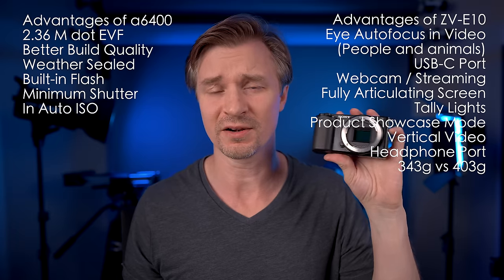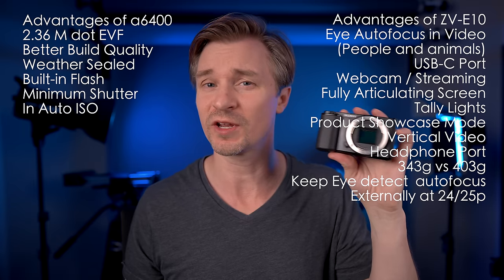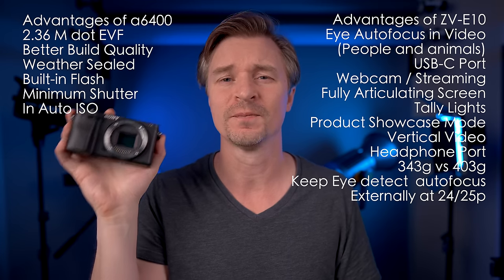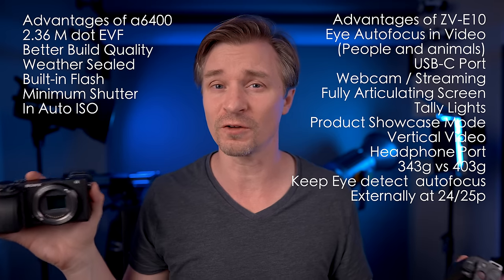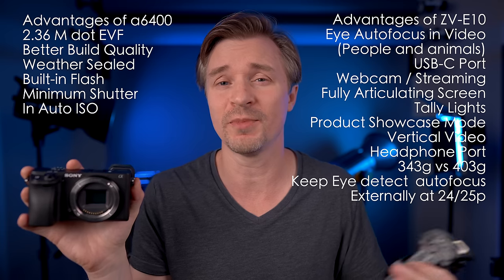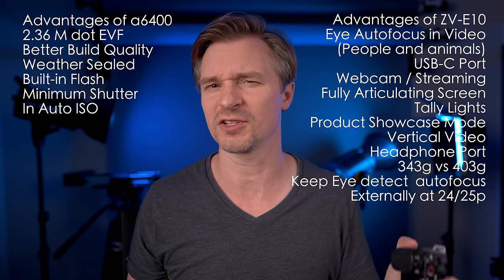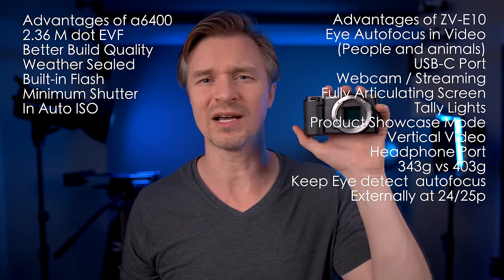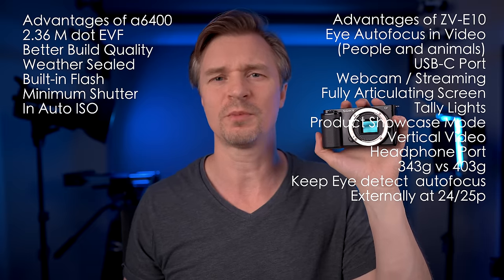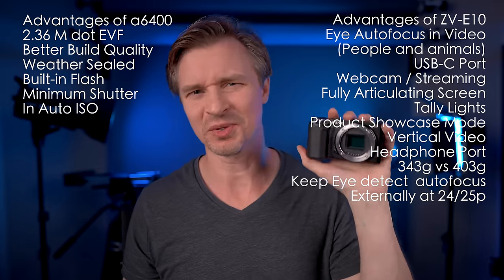The ZV-E10 also wins for external monitoring. At 24p and 25p you keep face and eye autofocus; you only lose it at 30p. At 30p, outputting via HDMI to a recorder like a Ninja V will let you keep eye detect autofocus. The A6400 loses face detect autofocus when you shoot with any external monitor — you're left with center-based autofocus — unless you output only to HDMI to a recorder, in which case you keep face detect autofocus.